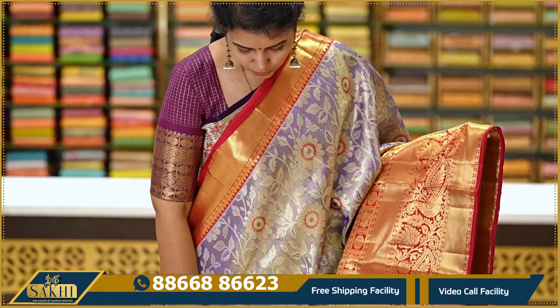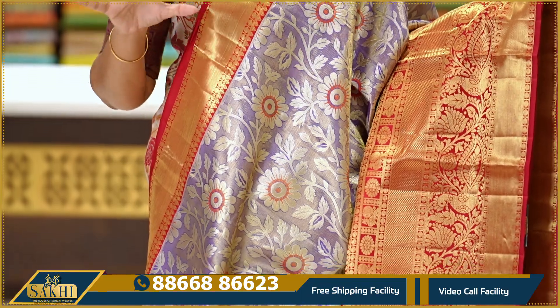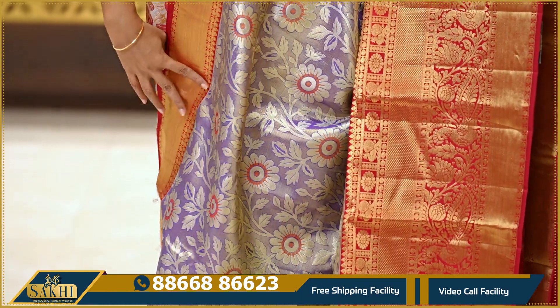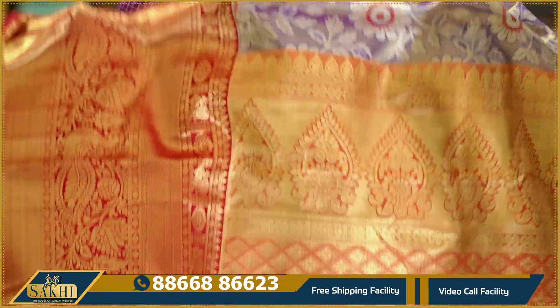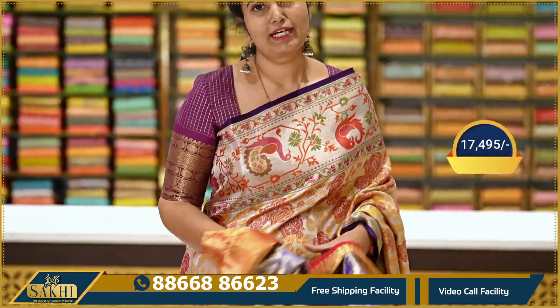The next sari is a purple tissue with red color combination. The sari body is in purple color with silver — not too bright but subtly done. The body features florals and leaves, with the border having hindu vipo with peacocks. Blouse included. Price is ₹17,495.